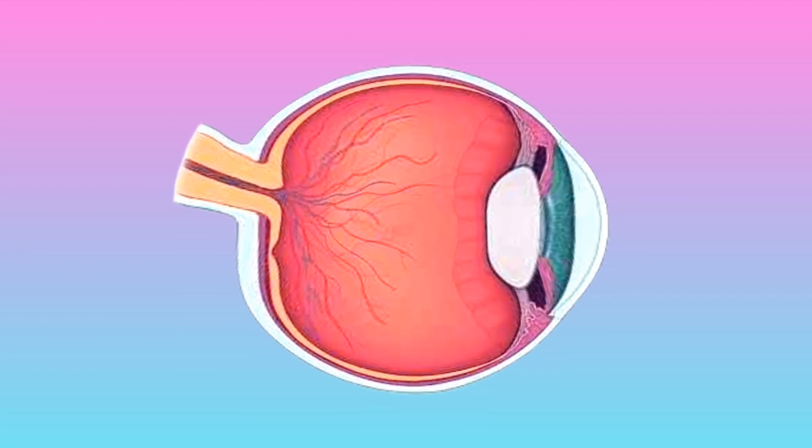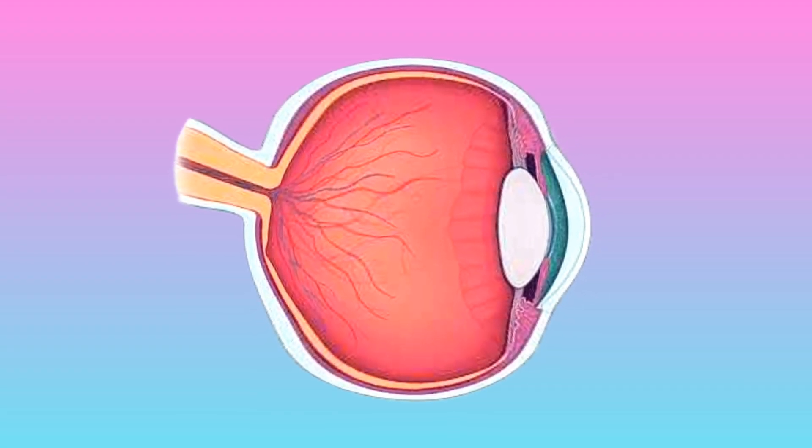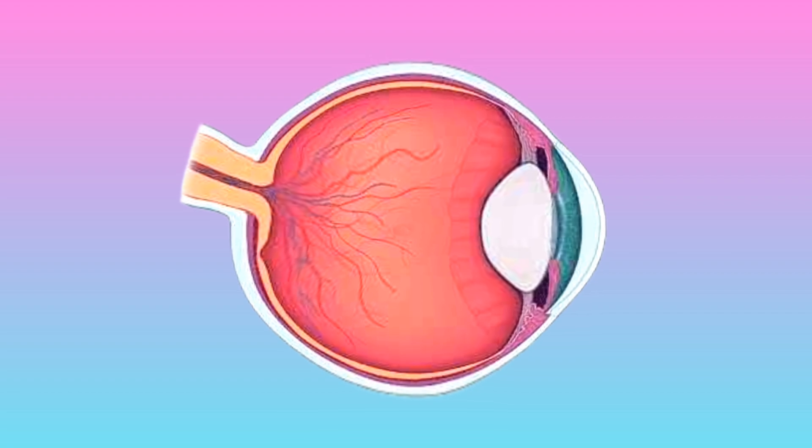Secondary Glaucoma can occur after an eye injury or surgery, and the symptoms will depend on the underlying cause.